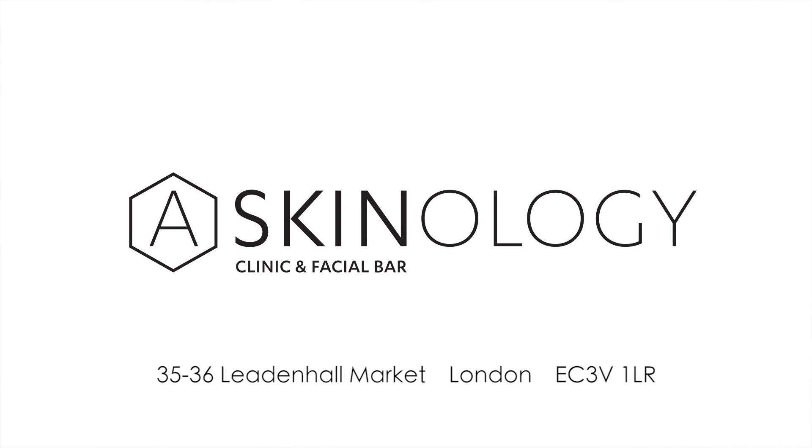For more information on acne and pricing, please visit our website at www.askinology.com. You can also book online or by calling Askinology on 0207 043 2223.